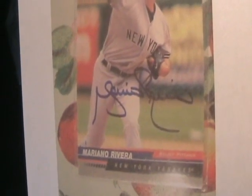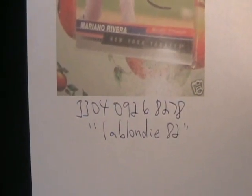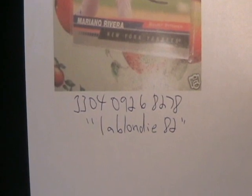You want to see a really horrible Mariano Rivera from the same seller? That is one ugly. She's got a couple of these and they're ugly. From L.A. Blondie 82, item number 330-40-926-8278.